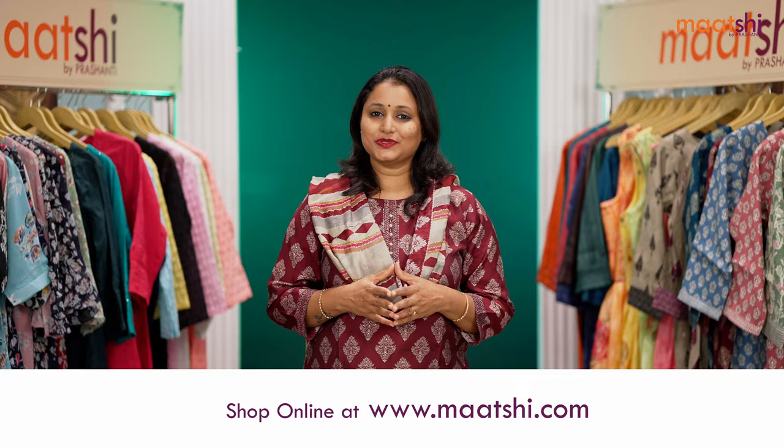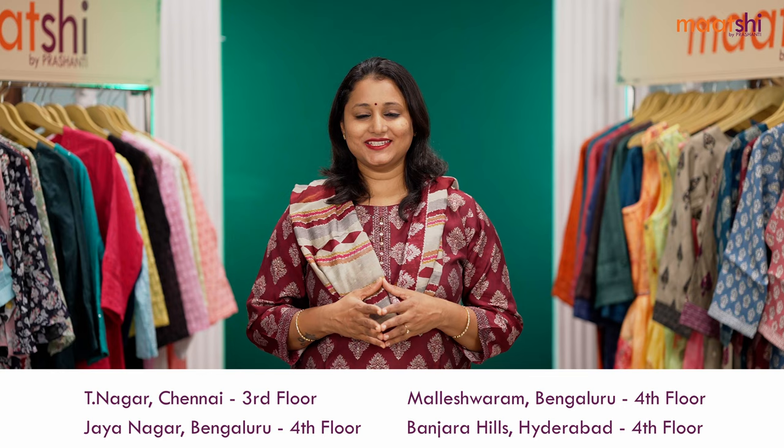People who would like to visit our stores — we have one full floor of display of our Matshi collections decked up at all our Prasanthi stores in Chennai, Bengaluru, and Hyderabad. We welcome you all to visit our store to take a look at the entire collection.